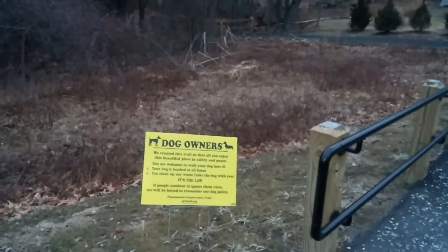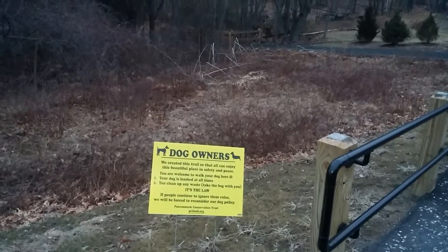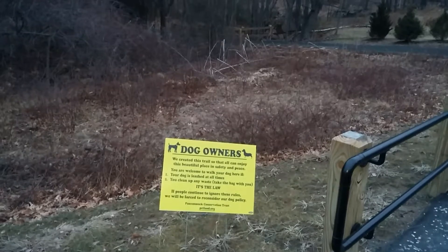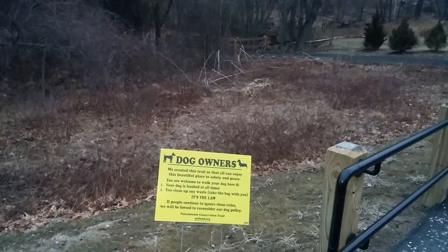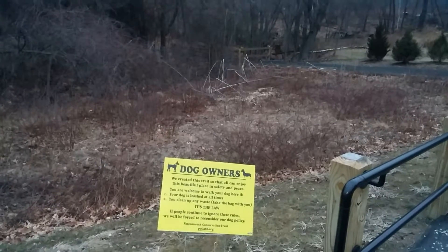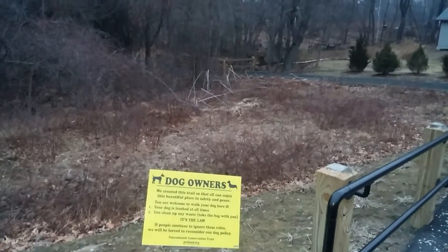You're welcome to walk your dog on the trail. The dog should be leashed at all times. And you must clean up any dog waste — take a bag with you to pick up dog waste, because they don't want dog mess on the property.